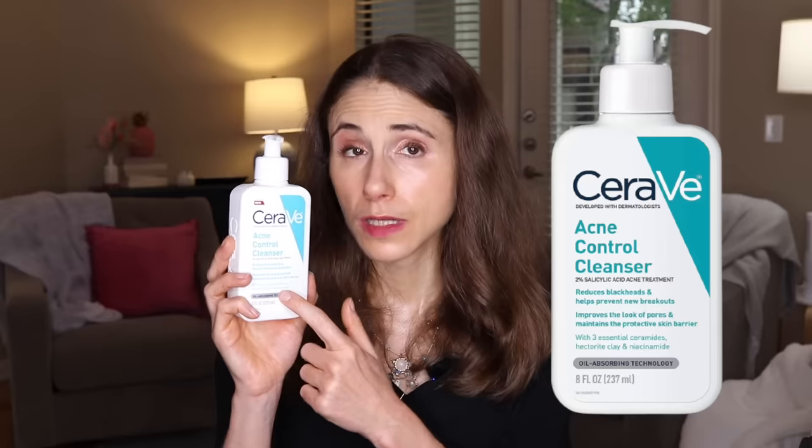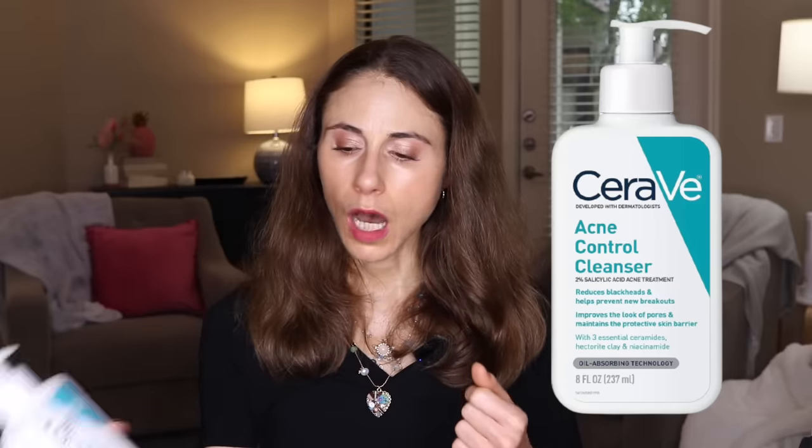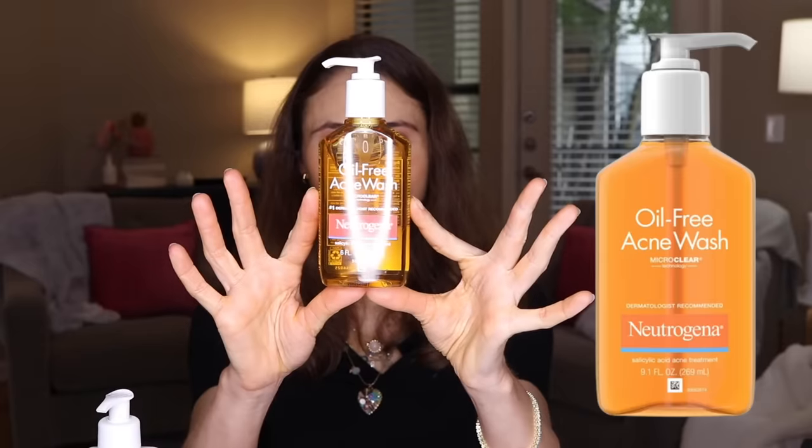A lot of people who have acne also have dry skin. So if you have acne and dry skin, CeraVe also has an acne medicated cleanser with 2% salicylic acid — the Acne Control Cleanser — and the background formula really helps address the needs of the moisture barrier. For those who deal with a lot of dryness, especially as it relates to acne medications, it has ceramides and niacinamide similar to the SA cleanser but at a higher percentage of salicylic acid. So if you've got really inflammatory acne, you may need that higher percentage but want a formula that addresses barrier issues.